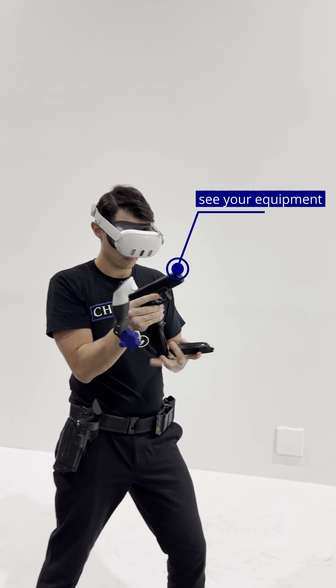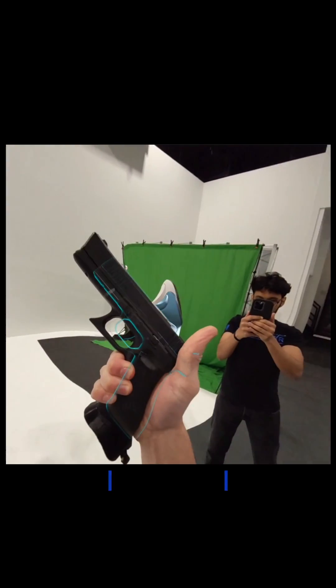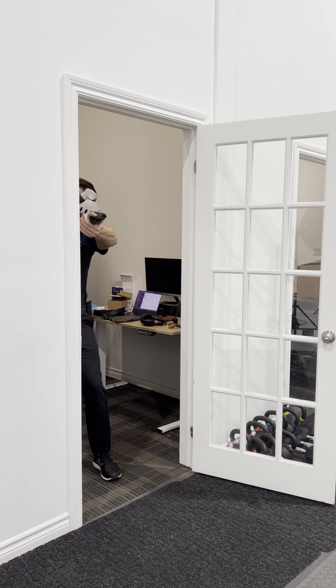One of the key challenges with virtual reality is that we can't track every object in the space. So you end up not having a perfect indication of things like magazines, doors, and stairs.